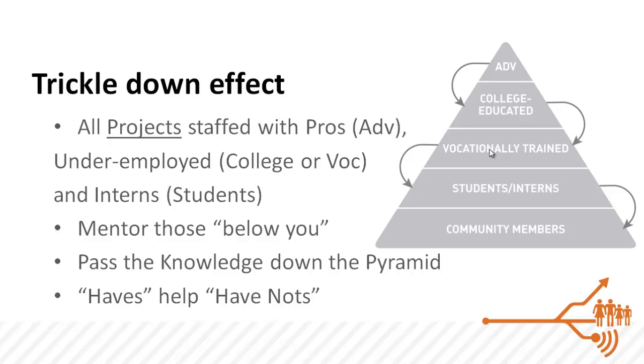This kind of system will have the professionals mentor and help those below them — the underemployed — who will then accordingly support and train the interns below them.